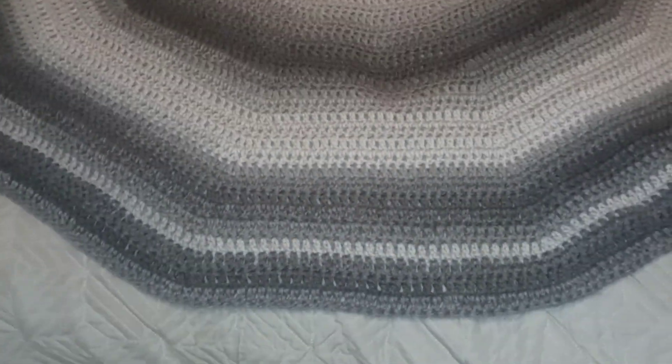Hi guys, I'm back with another video and I just want you to see the progress of the round cardigan that I'm working on — see how big it's getting! I had to get my yarn; they were late delivering it, so the order won't come until Tuesday. I had to order from Amazon and I got it today.